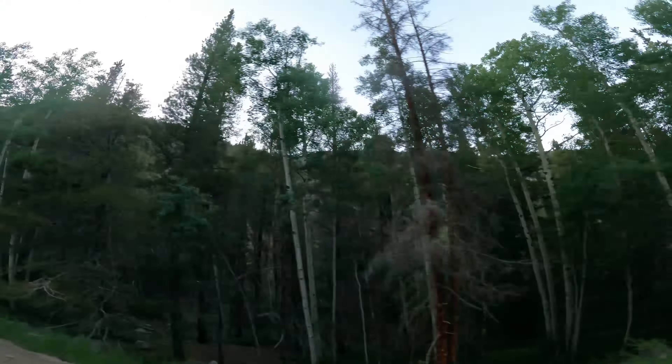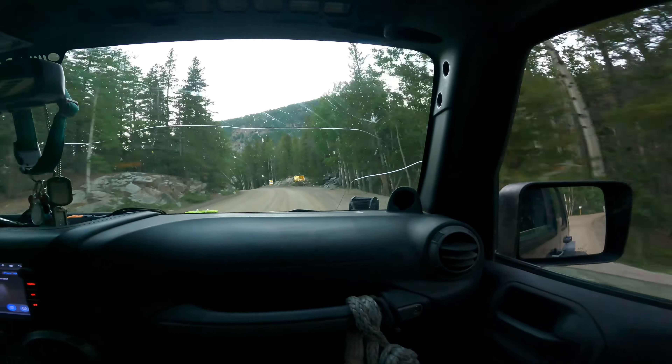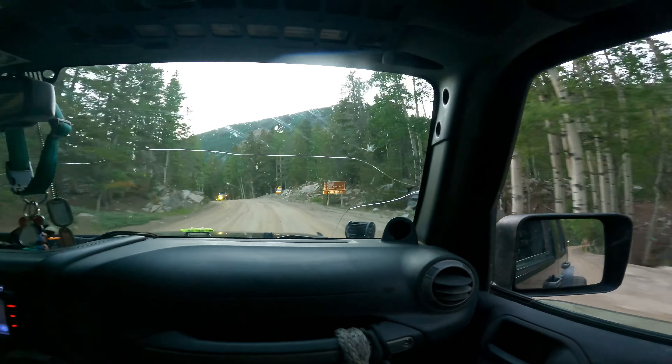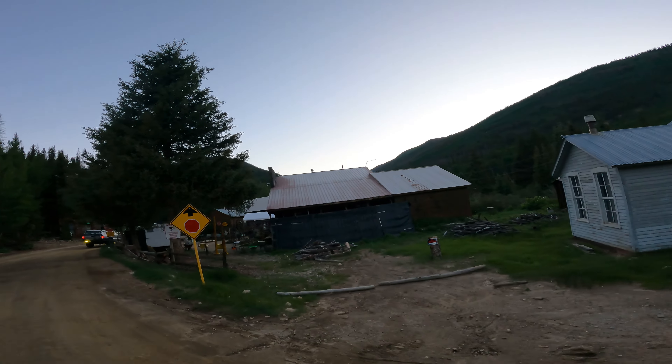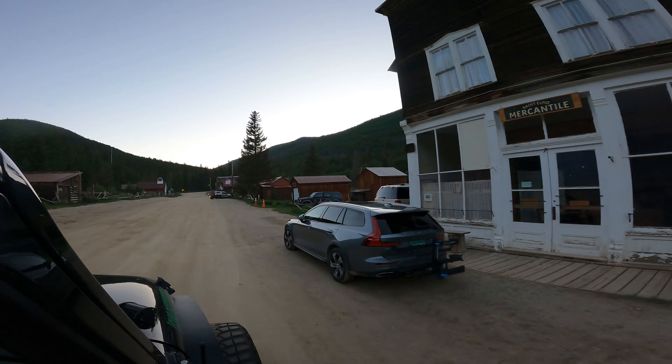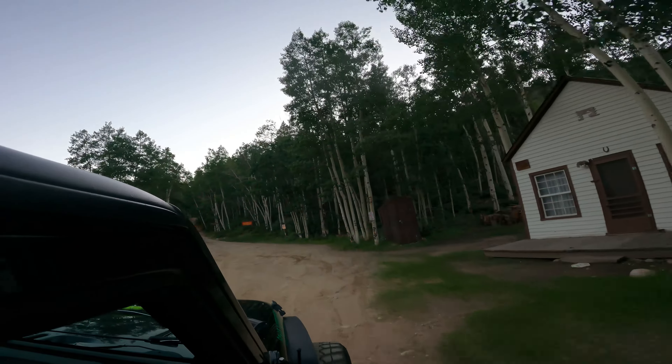However, this year it's snowed in, so we've got kind of a new plan. Tin Cup Pass was Sam and I's first mountain pass that we had done together in a Jeep that we built together. It holds a special place in our hearts, and getting to camp off of it for our third annual Wheeliversary is going to be epic.